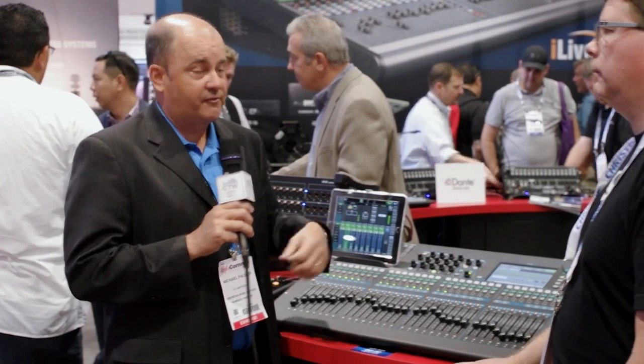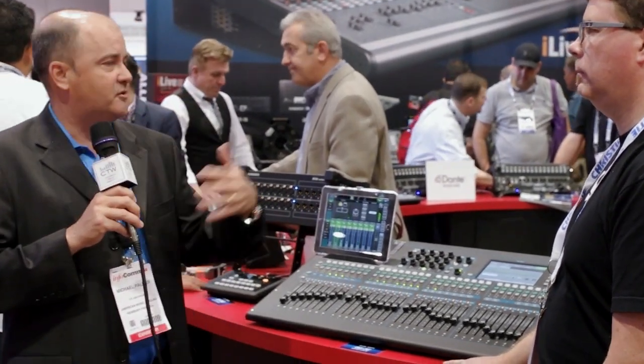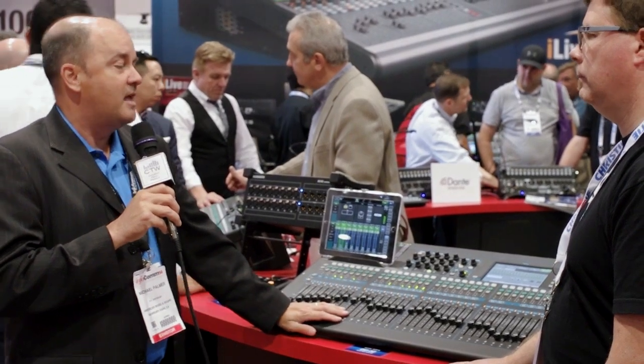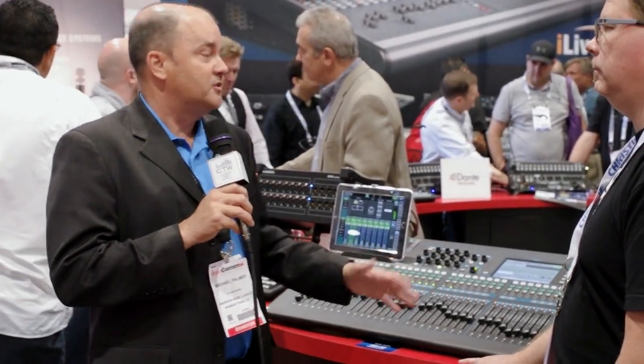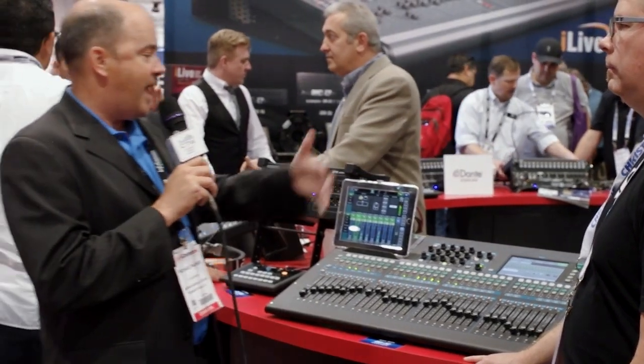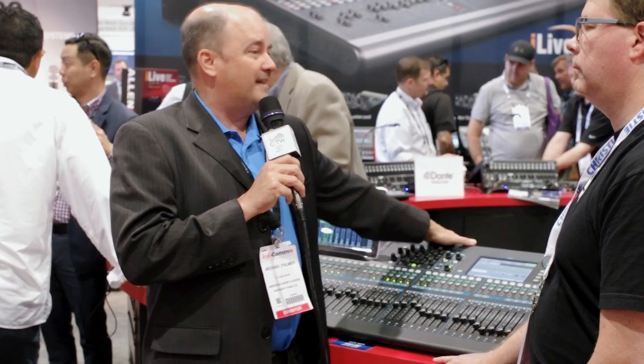The back of the unit also has a 32-channel USB interface, so for users working with their favorite software, it functions as a full 32x32 USB interface as well as a full DAW controller — all the faders will actually adjust the faders within your DAW.